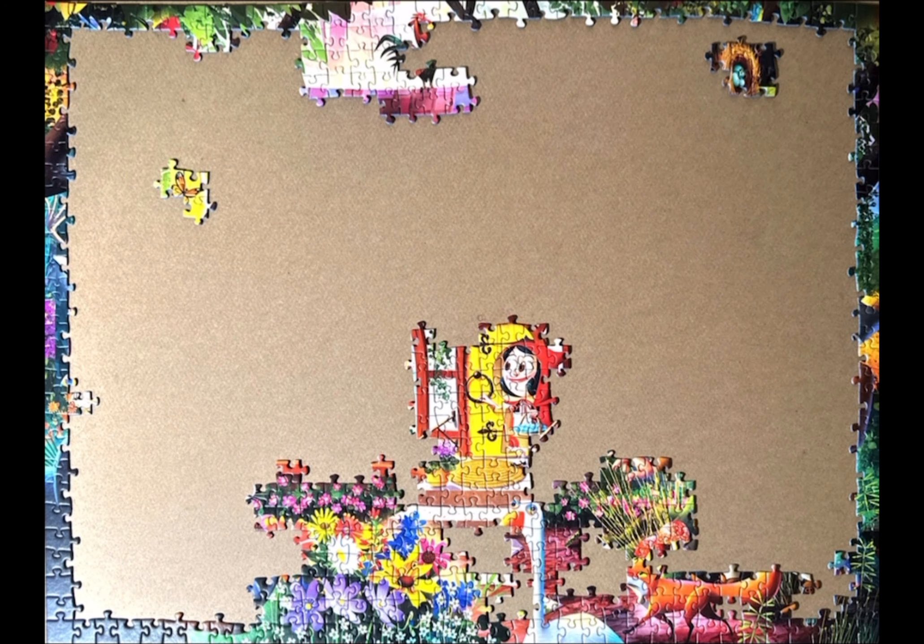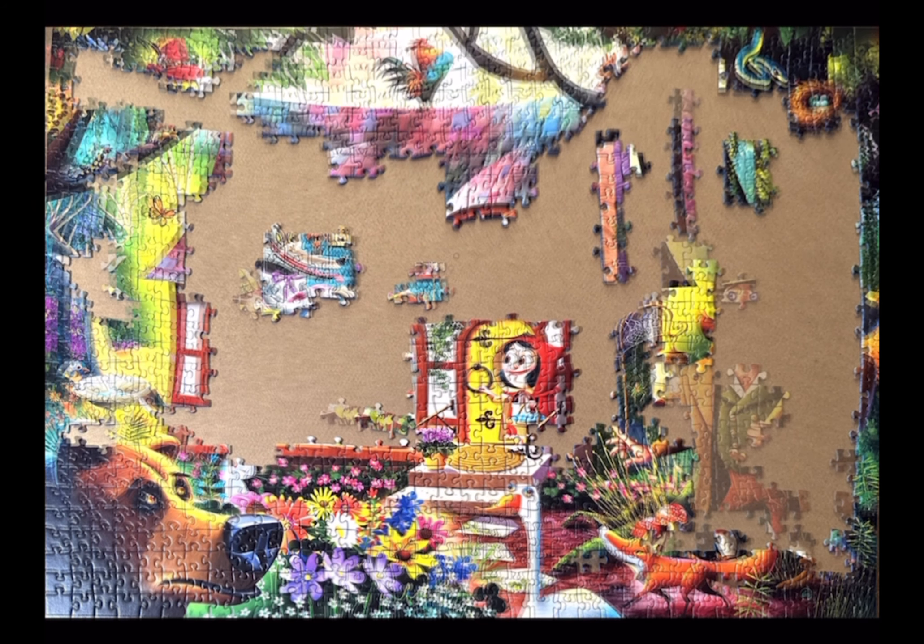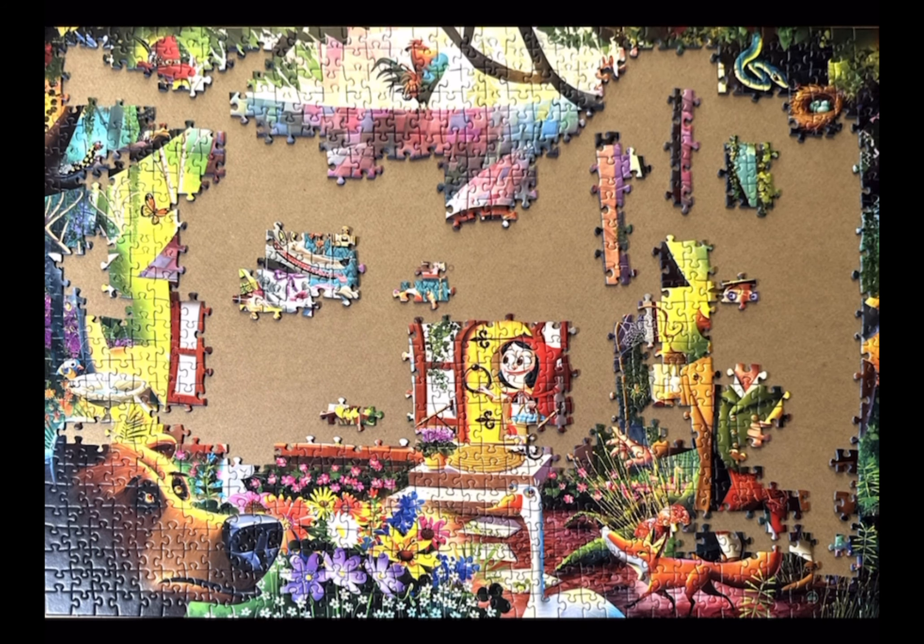This puzzle along is simply called Once Upon a Time Puzzle Along, hosted by Michelle on Instagram. Quite a few of us are doing this puzzle along and we're just choosing puzzles from our collection that represent fairy tales, fantasy, or things of that nature.